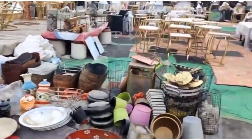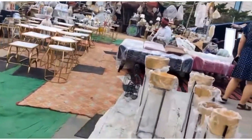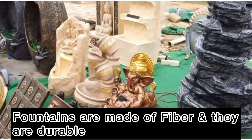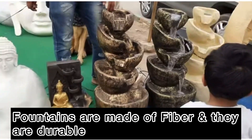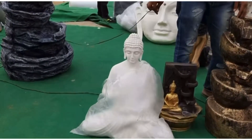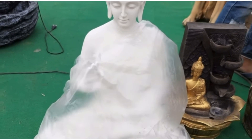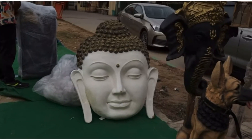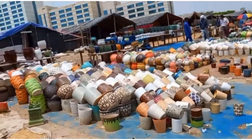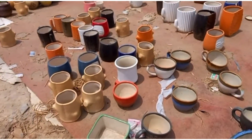You will get all kinds of crockeries — in fact, many designs of crockeries. You will get fountains as well, which are very good, costing around 1500 to 2000 rupees starting. There was also a very beautiful Buddha statue they quoted at 1500 rupees, which you can of course bargain. You will get more pots here, which is the beauty of the Binjara.